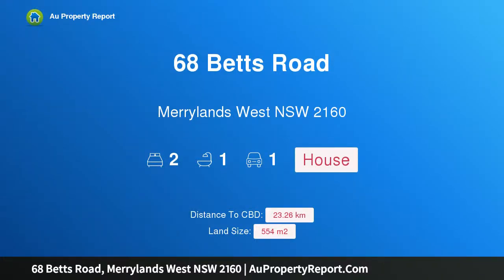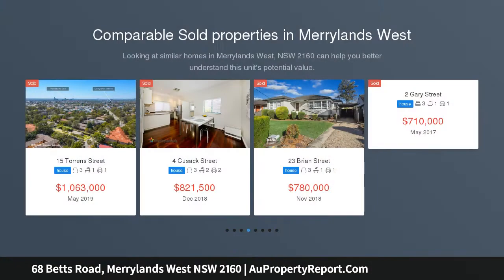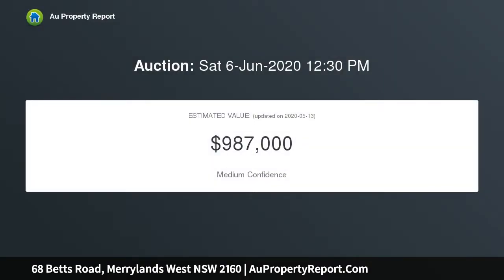Hi, I am glad to introduce property 68 Betts Road, Maryland's West, New South Wales 2160. Opportunity knocks — renovate, extend, or rebuild. Two-bedroom house with massive upside, sitting on a square block of 554 square meters with a 15 meter frontage. Potential to renovate to your liking or extend to make a great family home.